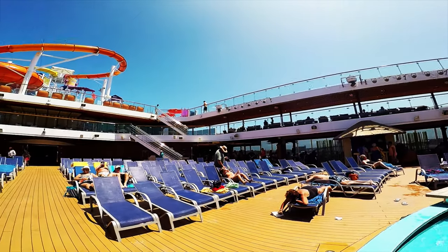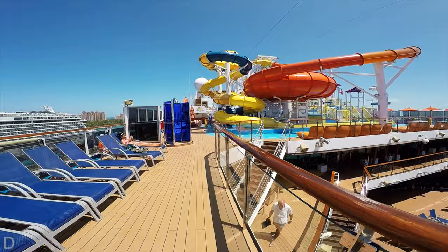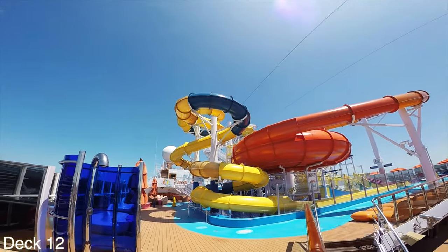I'm on the Carnival Breeze. I'm gonna do a full tour. This is Jason here. I hope you enjoy the tour.